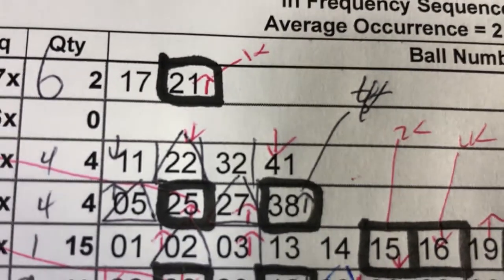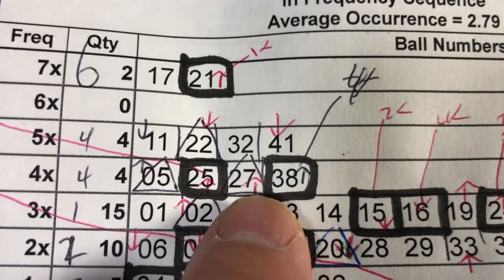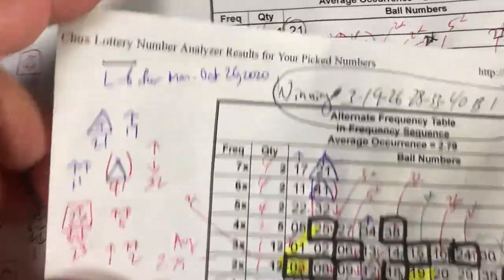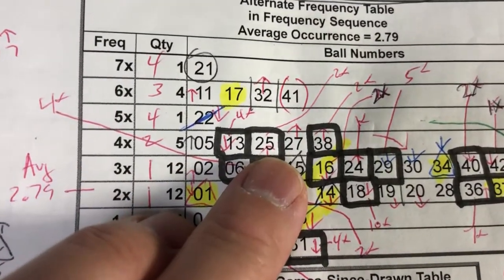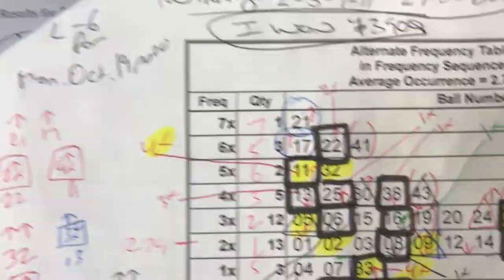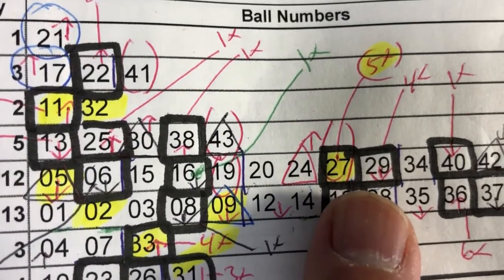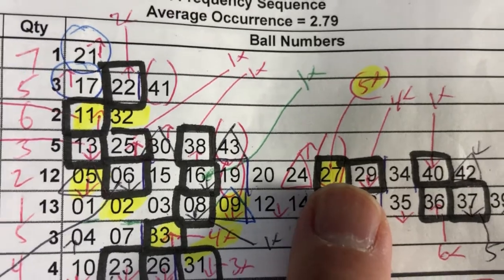Let's look at number 27. It has a triangle with an arrow pointing up, so that means in the last three draws it hit and it came from tier 3x. Let's go back — October 26th, October 22nd. There it is, sitting at 4x with one arrow going up. Let's go back one drawing to October 19th, and sure enough it got hit on 3x. And it had a square — more on that later in another video. So that's the reason why it went up to 4x.